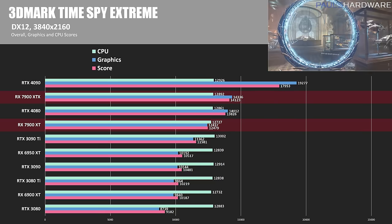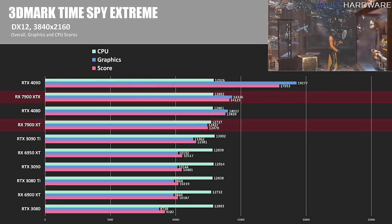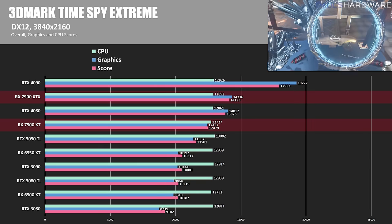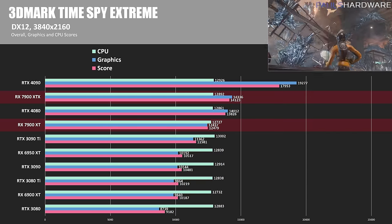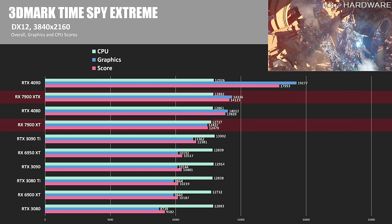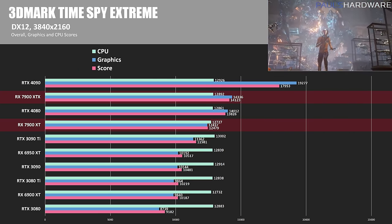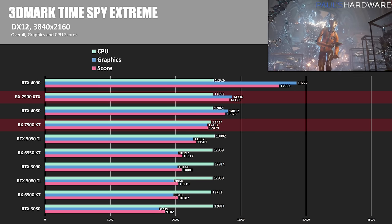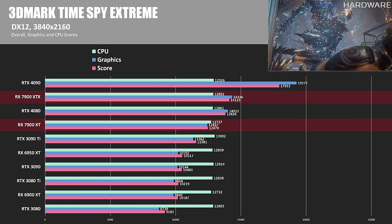3DMark Time Spy Extreme is first, which is a 4K test. A graphics score of 14,336 gives the $1,000 RX 7900 XTX the edge over the $1,200 RTX 4080. The XT hit 12,437, a decent step back from the XTX but still enough to beat the 3090 Ti. Please note that these 3DMark tests are synthetic benchmarks, so they are not included in my overall benchmark results.